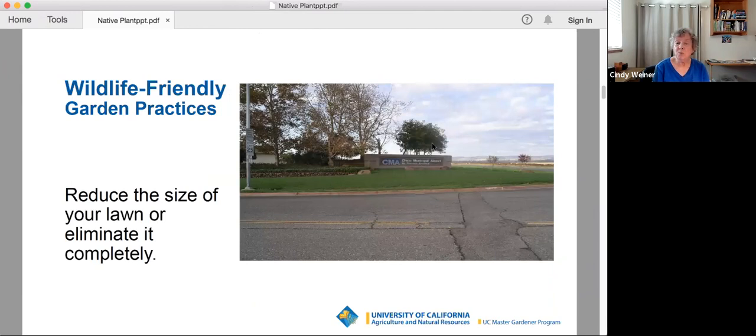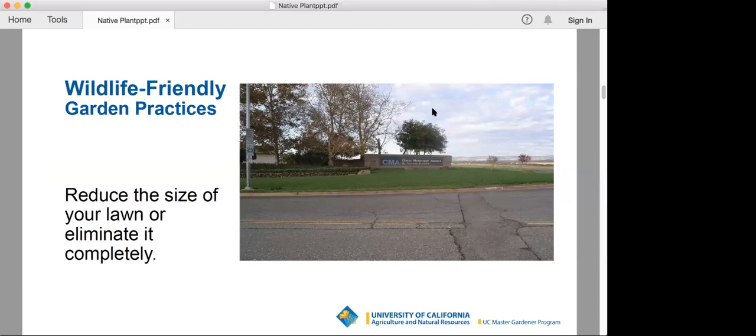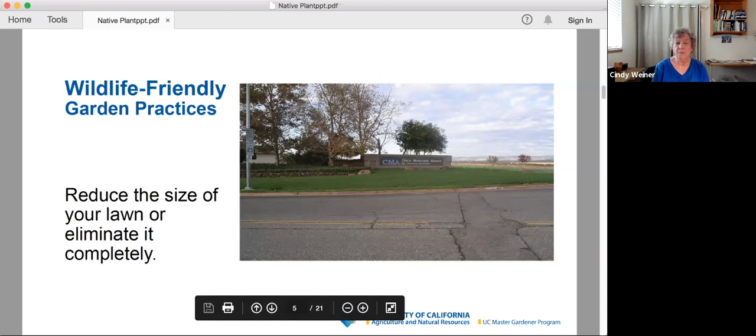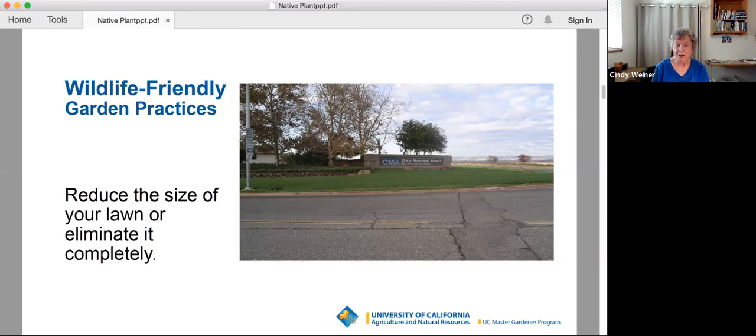There are some wildlife-friendly garden practices you should be aware of when planning for wildlife. The first one is really important: reduce the size of your lawn or eliminate it completely. Lawns do have their purpose — they're good for playgrounds for kids and adults and animals to run around on, for lawn games, picnics. But they're not very useful in terms of habitat. There's not much food value, and not that many critters that can actually eat grass like this.